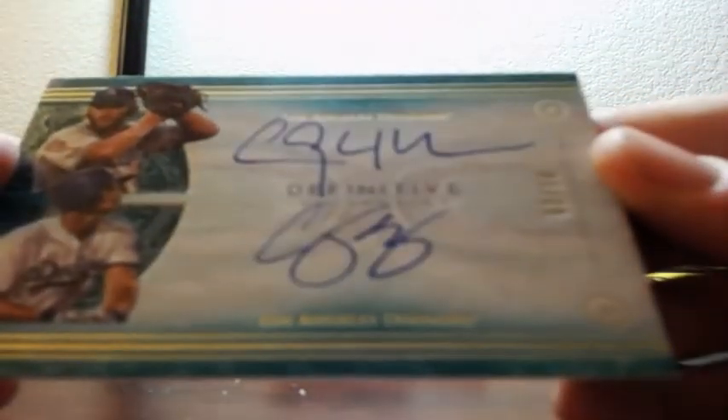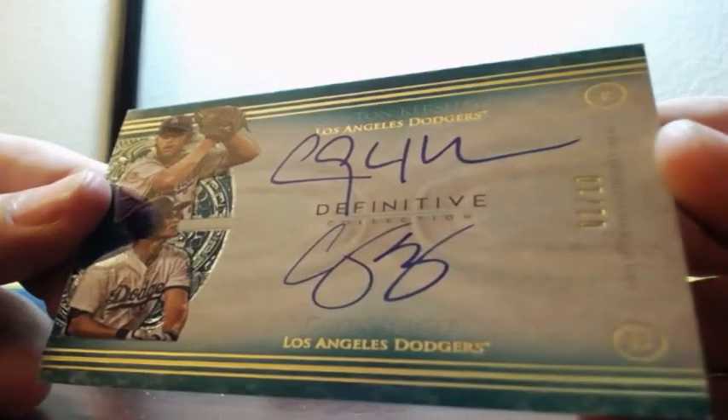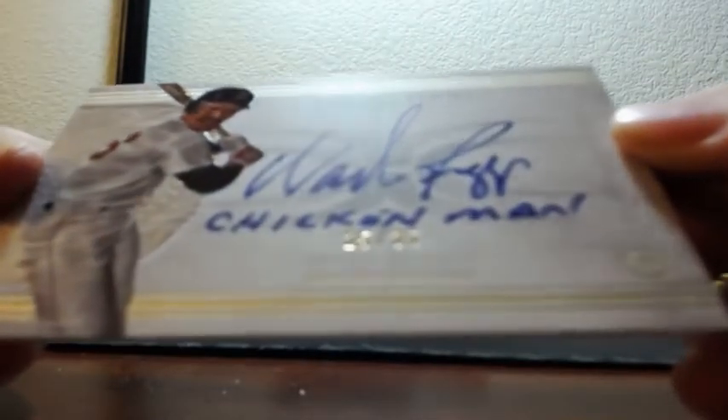I will one-touch this. One of ten — Clayton Kershaw, Corey Seager, dual autograph for the Dodgers. One of ten. Crazy.